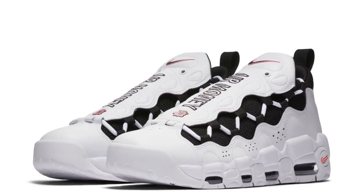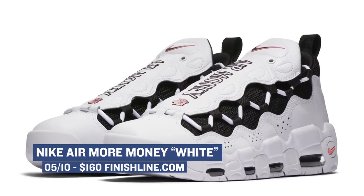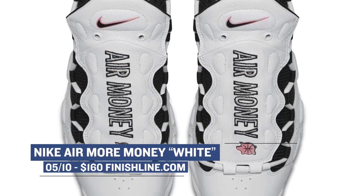Keeping with the Thursday releases, the 90s are going super hard with the Nike Air More Money. I've seen a few of these lately and it's cool to see that this style is returning. Look for those to cost you $160.